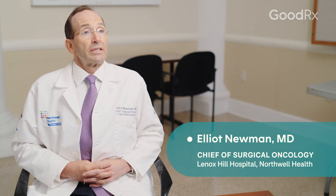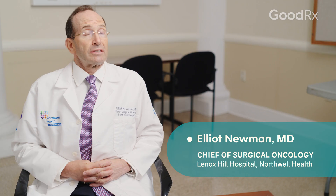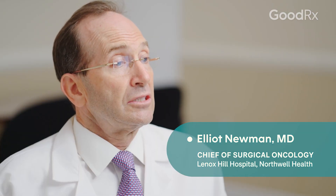The stage of liver cancer is very important in treatment options for liver cancer. Knowing your stage will influence how you get treated.